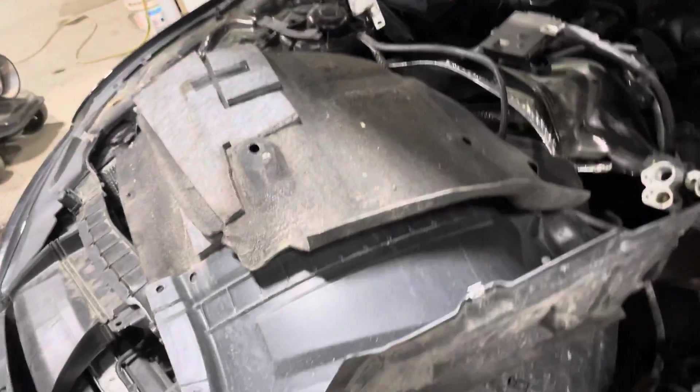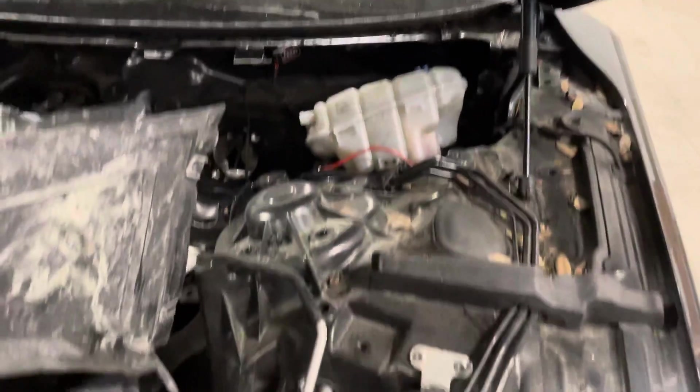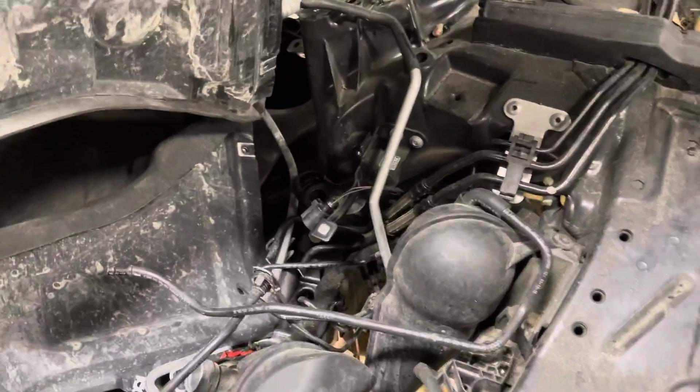That has the plastic, so you've got your fender liners. Your under-the-hood plastics, coolant bottle. You're going to have your under-the-hood fuse box and a washer bottle.